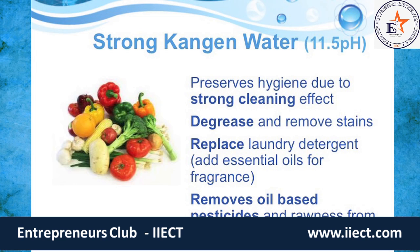Strong Kangen water at 11.5 pH is 50,000 times more alkaline than neutral. This is an excellent cleaner — able to degrease and emulsify oil, as you've seen. We can use this for laundry by putting a couple liters into a load, which reduces the surface tension that soap normally provides, letting you clean your laundry effectively with just a few essential oils for scent. It also removes oil-based pesticides and the rawness found in fruits and vegetables.